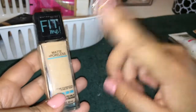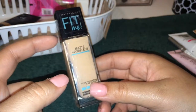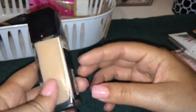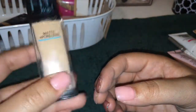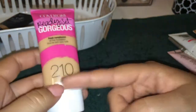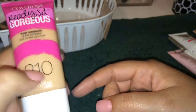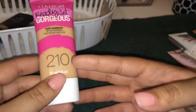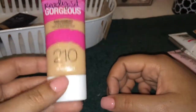My favorite foundation — Cover Girl Ready Set Gorgeous in 210. I have three shades of this and I absolutely love it. If you want to try a drugstore foundation, it's super cheap and it's been on sale everywhere — Target, Walmart, Harman's Beauty Store. I found them all on sale so go pick some up. It's really good.